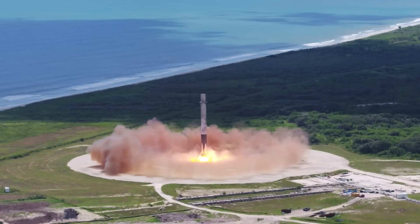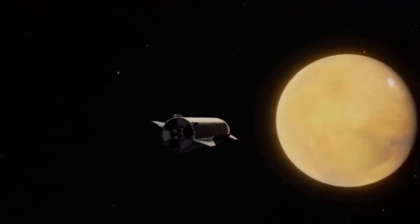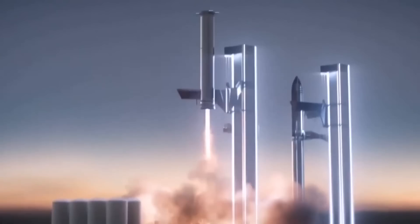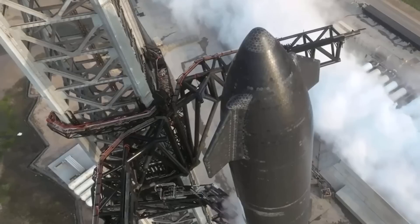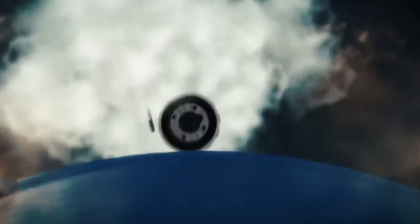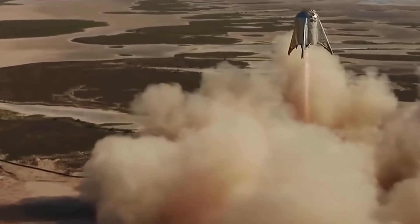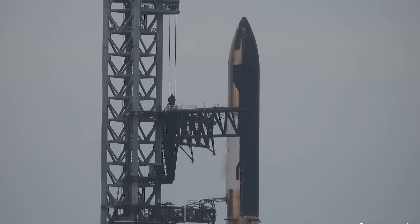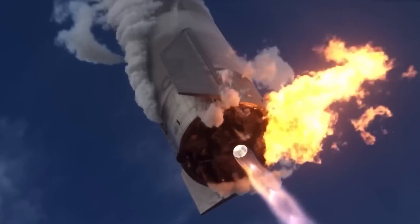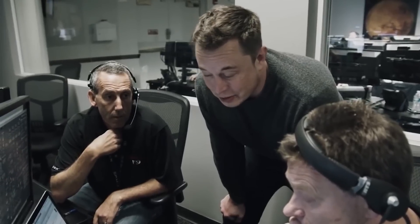However, achieving this level of reusability is no easy task. Reaching orbit with the Starship alone is a monumental achievement, but successfully recovering and reusing both the ship and booster adds an even greater level of complexity. SpaceX's ability to reuse the Starship hinges on consistent recovery from orbital launches. Elon Musk suggests the possibility of developing custom-built, expendable upper stages for specific missions, while SpaceX's Starbase factory constructs intentionally expendable Starships.